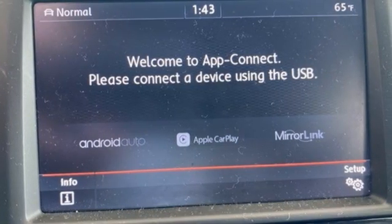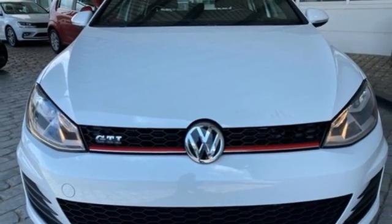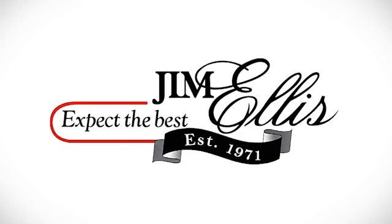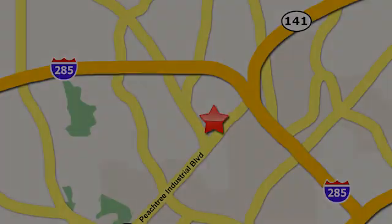Volkswagen — performance you'd expect with the precision of German engineering. Stop in for a test drive and make it yours today. Contact Jim Ellis Volkswagen of Atlanta today or stop on by. We're conveniently located inside I-285 on Peachtree Industrial.